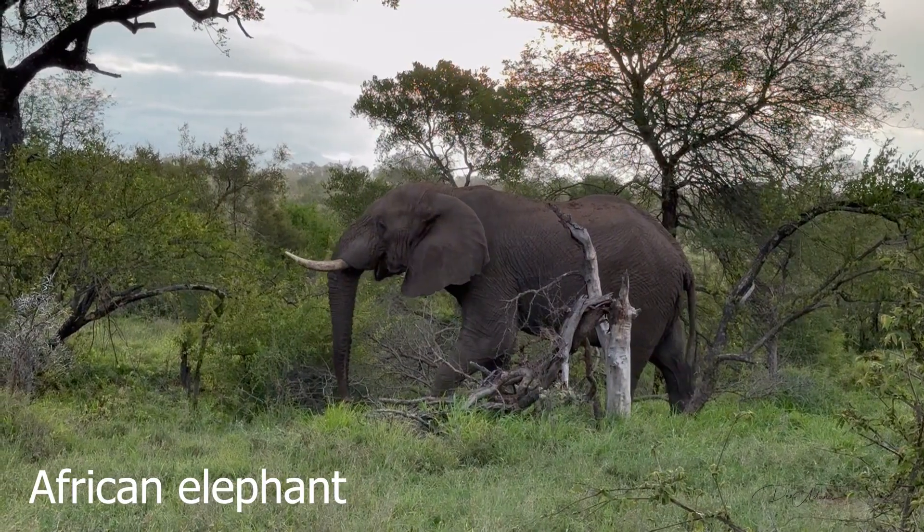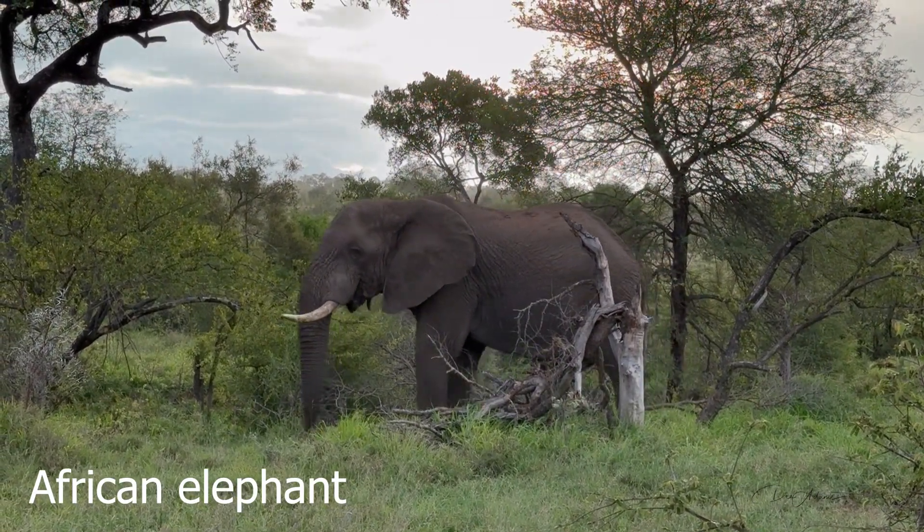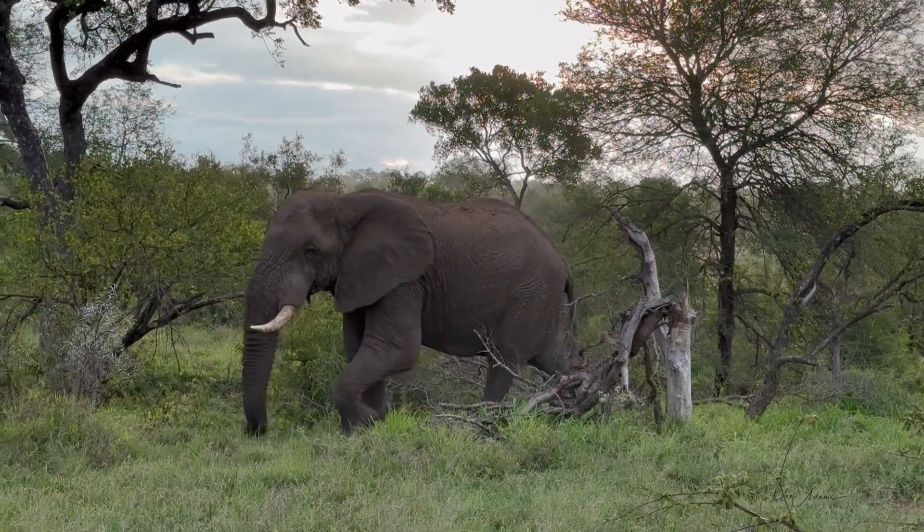Thanks so much for joining me on another fun time in the bush. Let's get going.